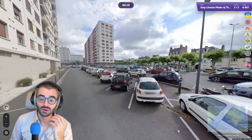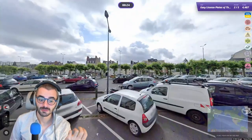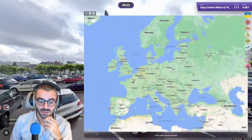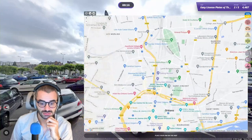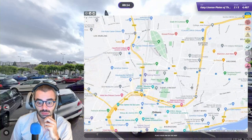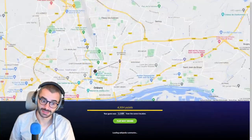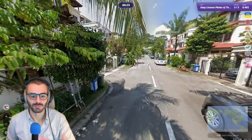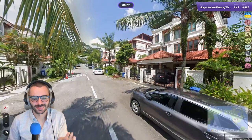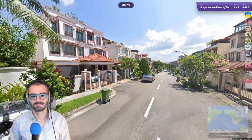We are now in France. If I'm not mistaken, this is Orléans — the city of Orléans. You might be wondering how do I know that? No no, I'm not just a genius — I played the map before, that's it. Singapore again! I cannot see the street sign but we should be around here.